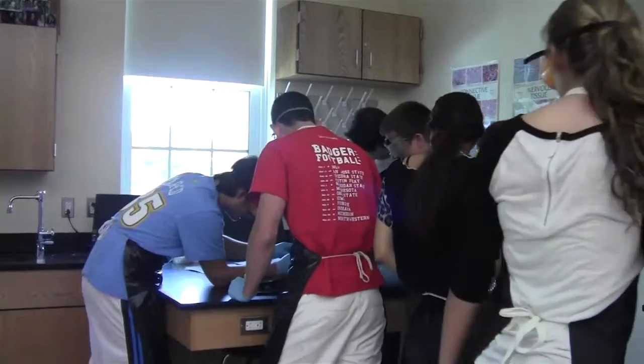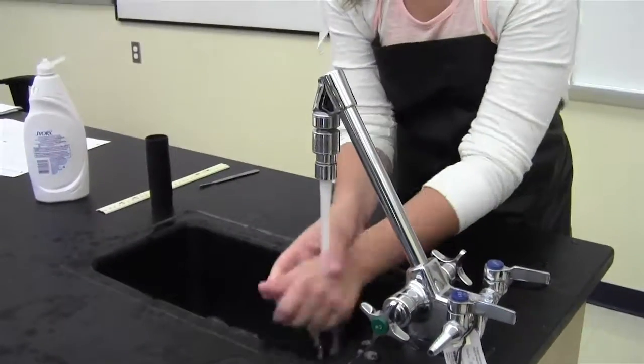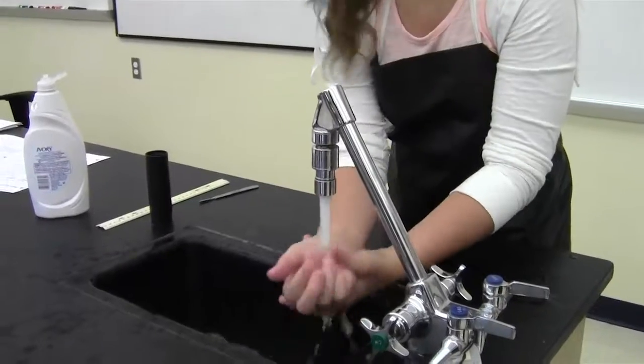I didn't know what to expect, because when you opened it, it was just like, whoa. But then it was just like an experiment, so it was fine. Thanks to the rat dissection, everyone left with a new understanding of basic anatomy. Reporting for Mustang Magazine, I'm Casey MacDonald.